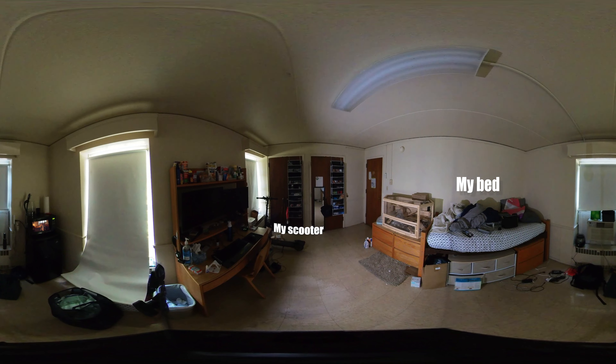This down here is a small rug. It's not very helpful, but I use it anyway. This over here is my bed. It's not very comfortable, but I live with it anyway.